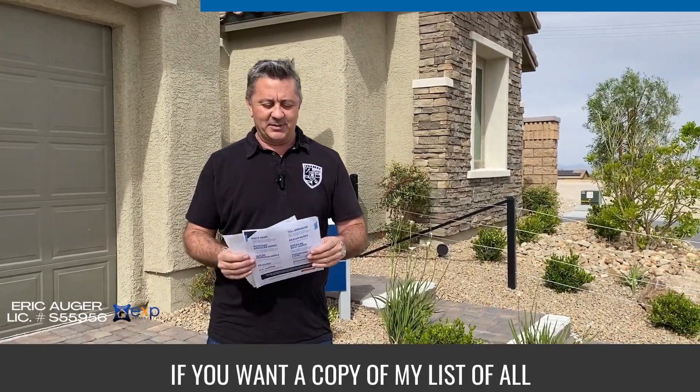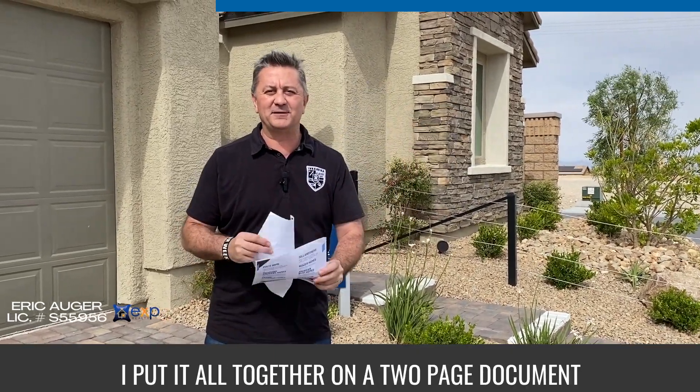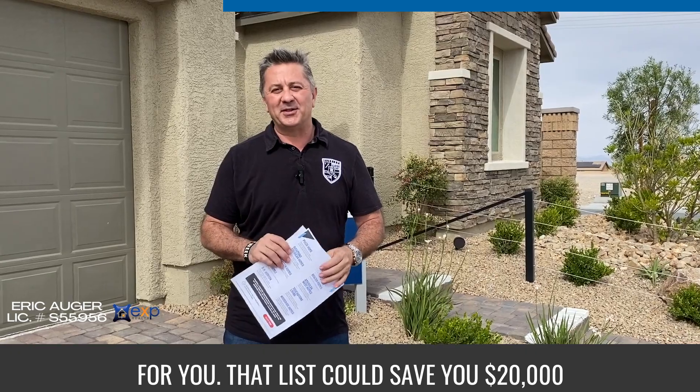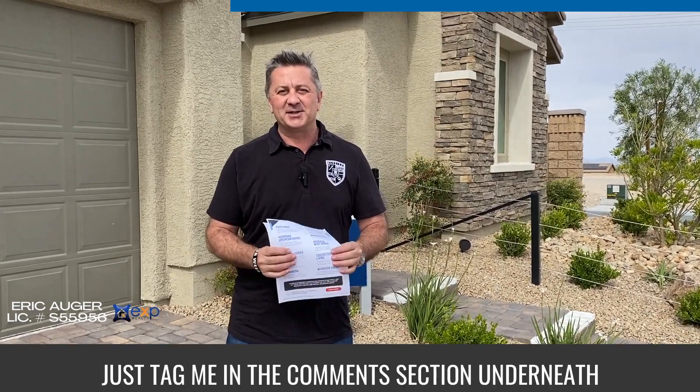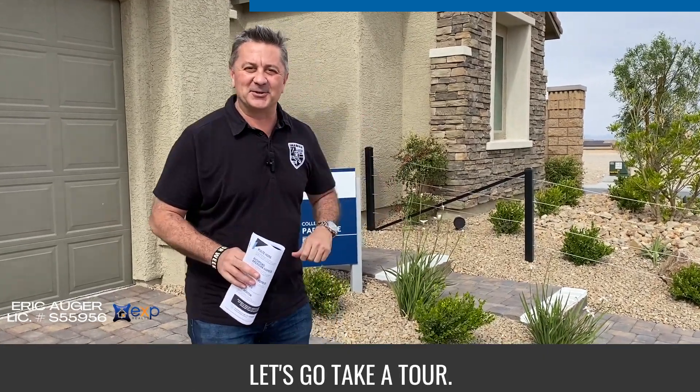And as always, if you want a copy of my list of all the builder's incentives, I've put it all together on a two-page document for you. That list could save you $20,000 or more on your purchase. Just type me in the comment section underneath this video and I'll be happy to send you a copy. Let's go take a tour.